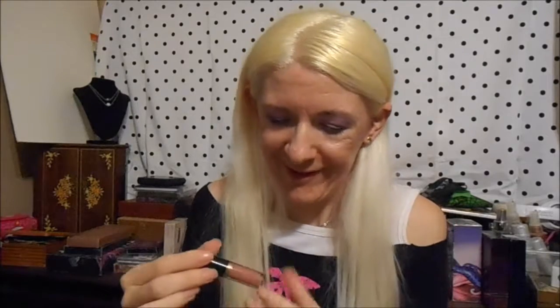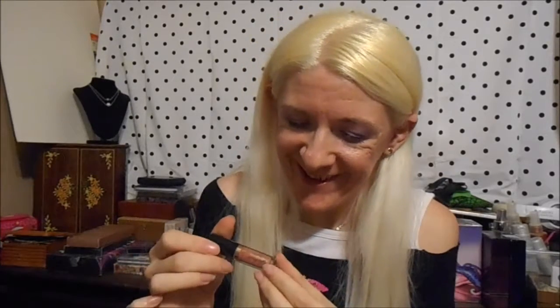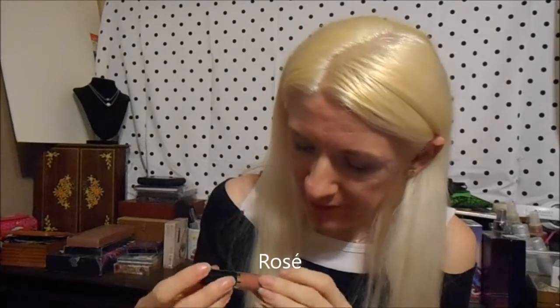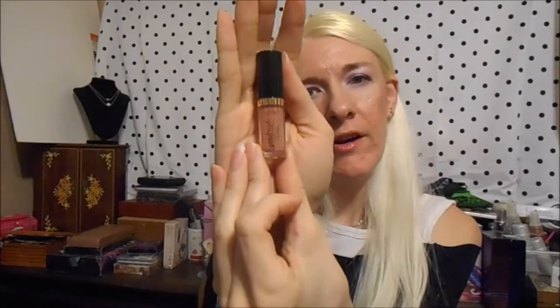And then we have — what is this? Tarteist lip paint. I don't see the color on there, but anyway, it's like a nude color. So that's cool. It's a little tiny thing of lip gloss, but that's cool. I like Tarte Cosmetics.